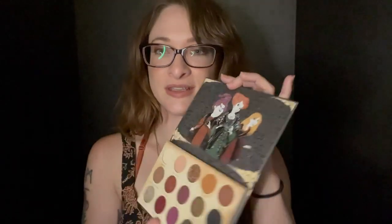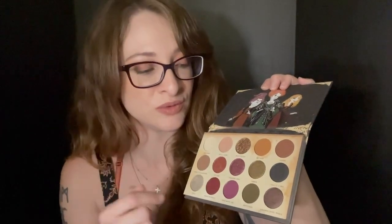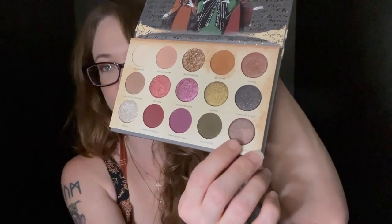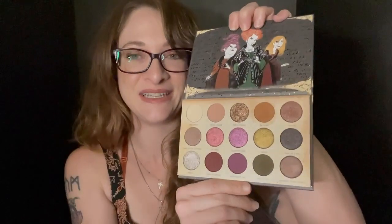I missed out on this palette last year and I was really excited to get it this year. This one's the Gather Round Sisters palette, and that's what it looks like on the inside. I love the colors in here and I've really enjoyed using them. There are some more colorful and grungy tones, but then there are also plenty of neutrals to use. Although it's a Halloween-themed palette, I think it's very versatile. I especially love this color right here — it's so beautiful. I don't enjoy pressed glitters in my palettes, and there's one pressed glitter, but it's alright. But it's gorgeous.